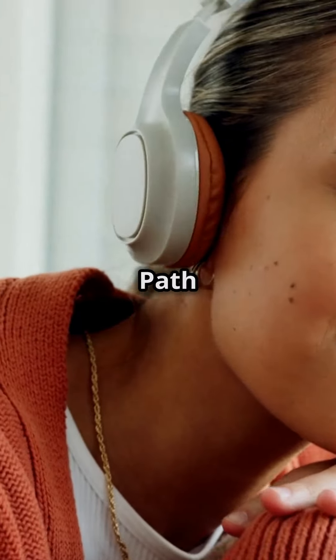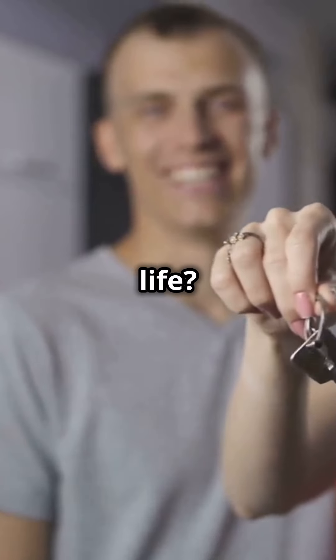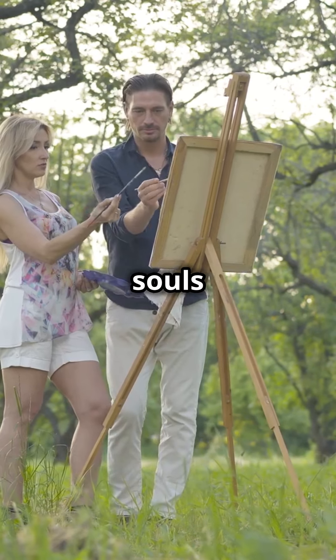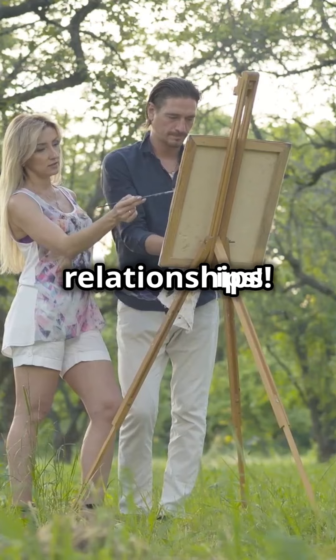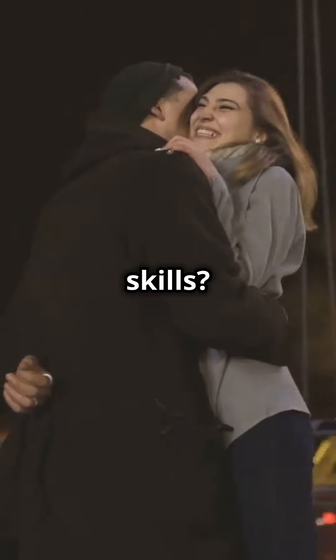You need to hear this if you're a Life Path 3. Ready to unlock the secrets of your love life? Life Path 3s, you're the creative, expressive souls who bring fun and excitement to relationships. Your optimism is contagious and your communication skills? On point!